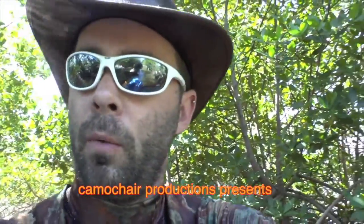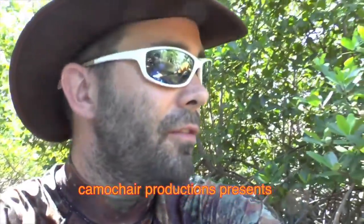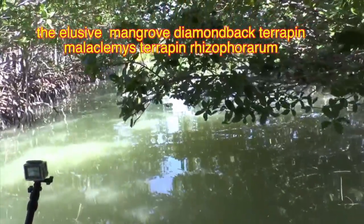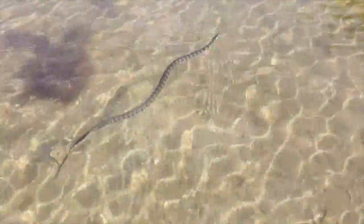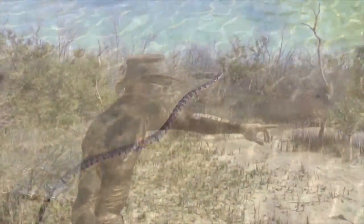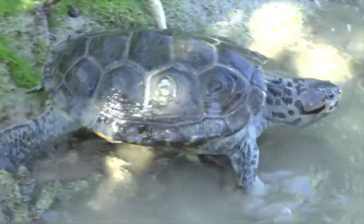We're out here in some mangrove strand, kayaking and looking for the elusive mangrove diamondback terrapin. It's my birthday and it will be a lifer for me on my birthday — that would be really awesome. I'm super excited.